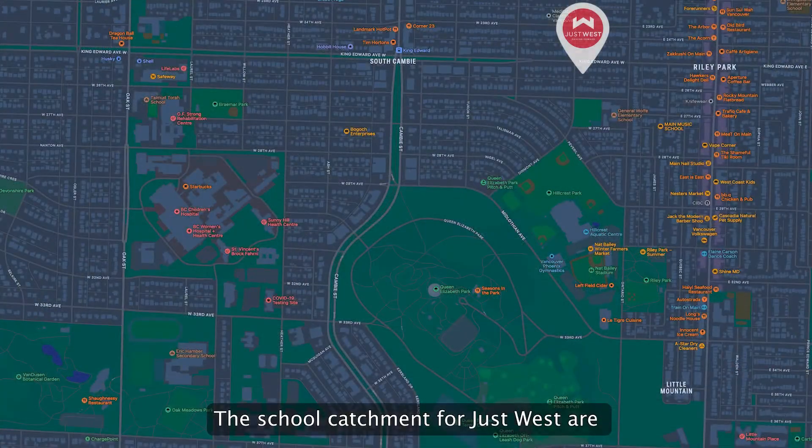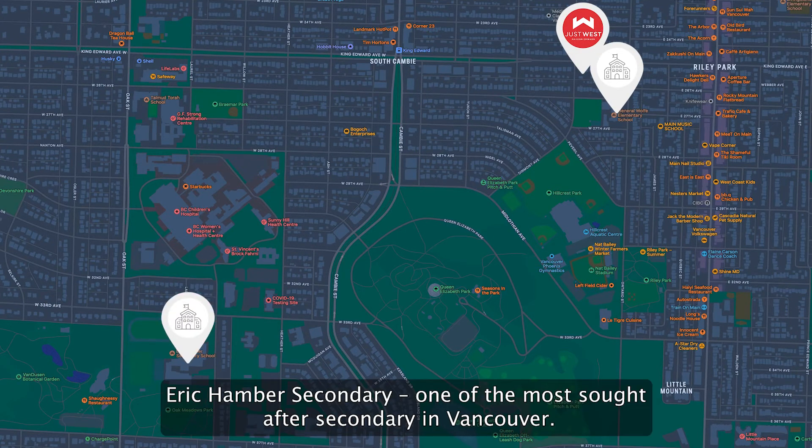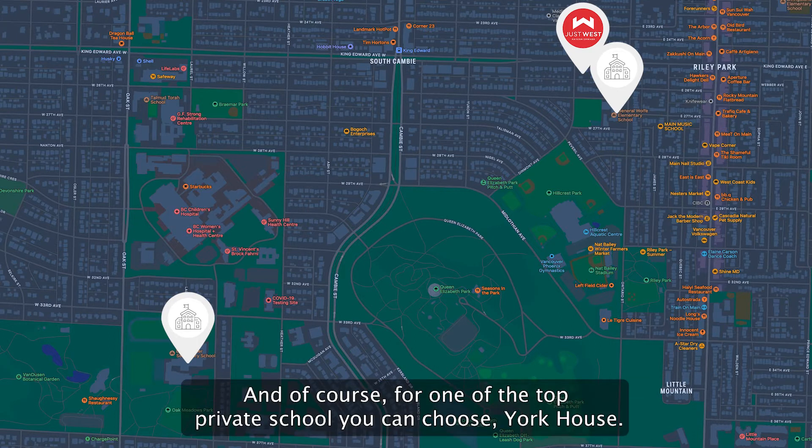The school catchment for Just West includes General Wolfe Elementary, Eric Hamber Secondary — one of the most sought-after secondaries in Vancouver — and for one of the top private school options, York House.